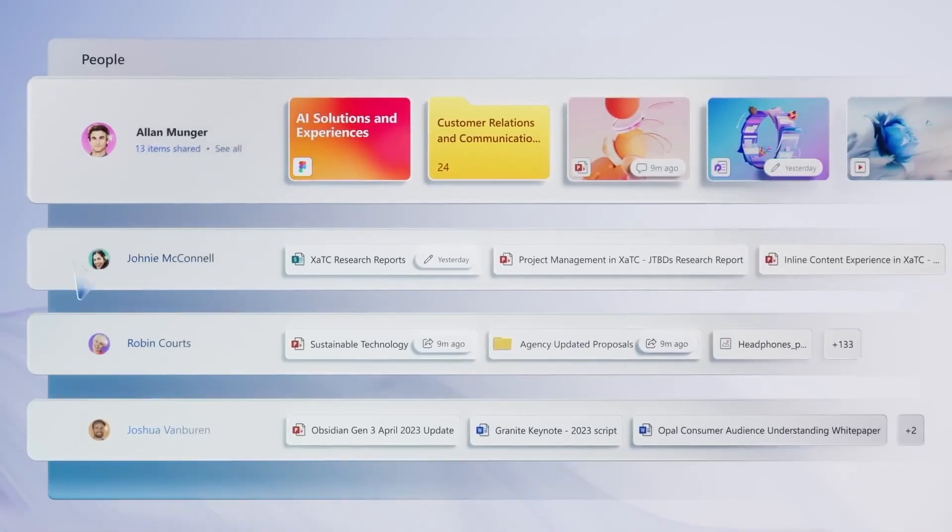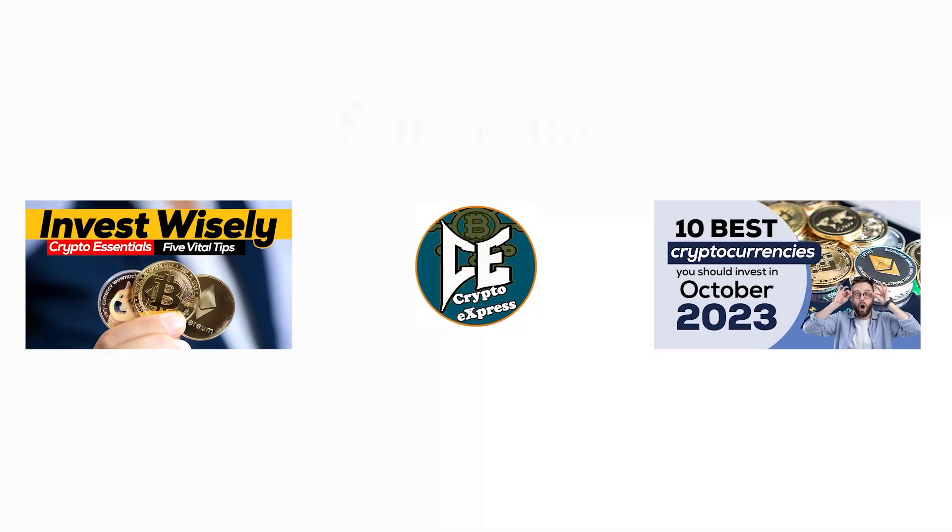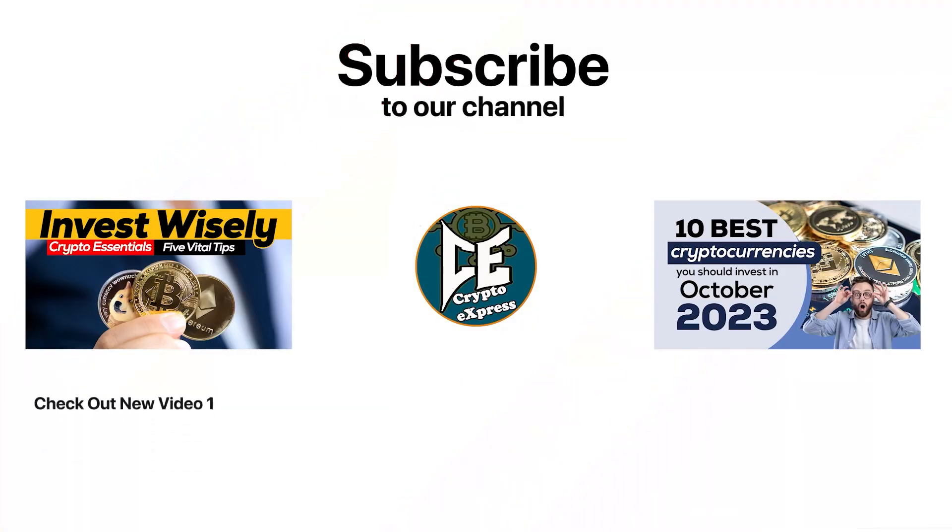That's it for this video. Thanks for tuning in, everyone. If you found this video helpful, don't forget to like, share, and subscribe for more exciting tech updates. See you next time. Don't forget to hit that subscribe button and turn on notifications so you never miss an update from us.